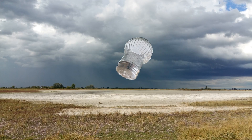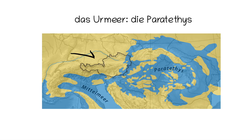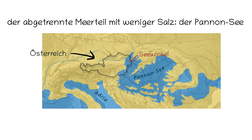Woher kommt eigentlich das Salz? Hat da vielleicht mal jemand sein Butterbrot zu viel gesalzen? Ganz genau ist es immer noch nicht geklärt, und es gibt verschiedene Theorien. Auf jeden Fall wissen wir, dass es hier in der Gegend bis vor ca. 13 Millionen Jahren ein Meer gab – die Paratethys. Es hat sich immer weiter zurückgezogen, wurde immer weniger salzig, und seit ca. 10 Millionen Jahren ist das Meer von hier verschwunden. Geblieben ist neben den Fossilien auch Salz in den verschiedenen Schichten im Boden.